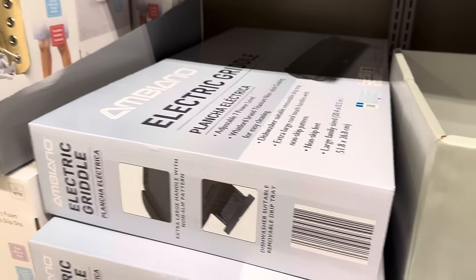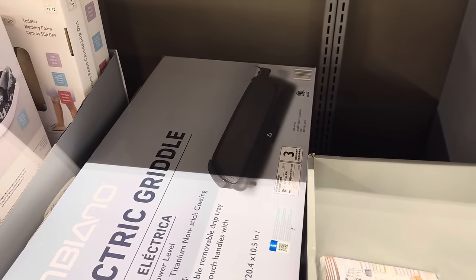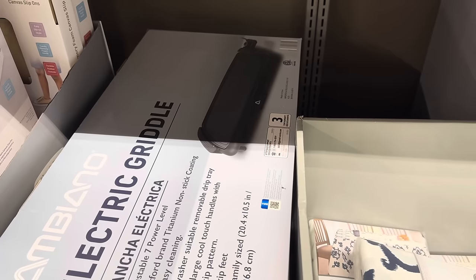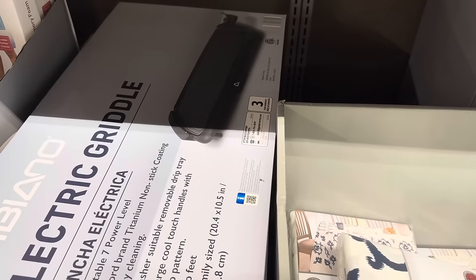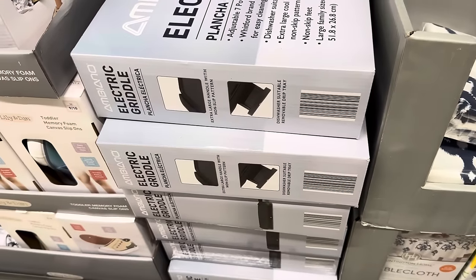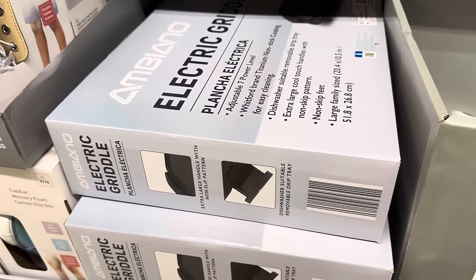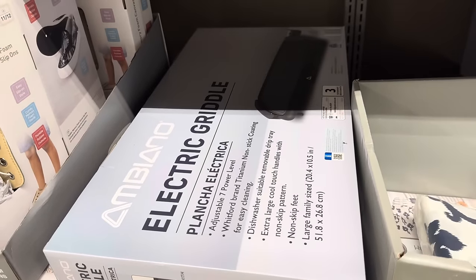We have the electric griddle over here — adjustable 7 power levels. This is pancake heaven, but bacon could have its day in the sun too. Non-skip feet, large family size at 20.4 by 10.5 inches — $19.99. It has an extra large handle with a non-slip pattern, and is dishwasher suitable for the removable drip tray only. Don't put the whole thing in there — that's a bad idea.